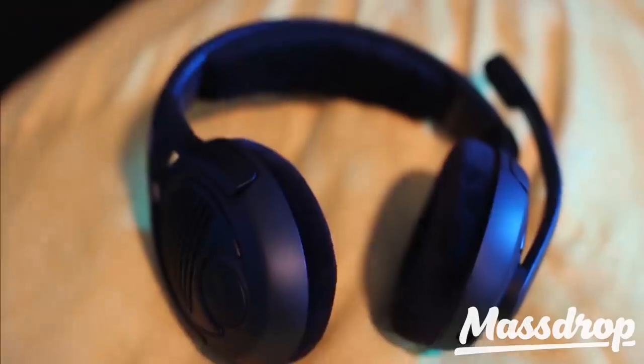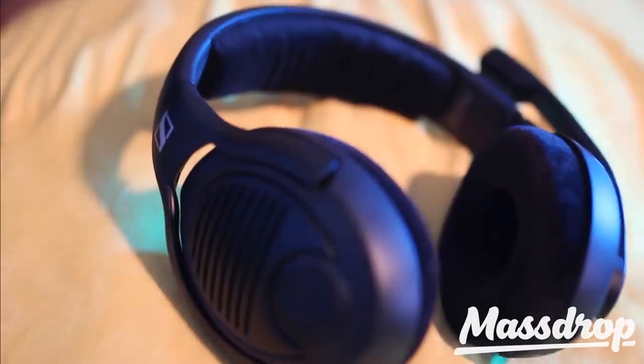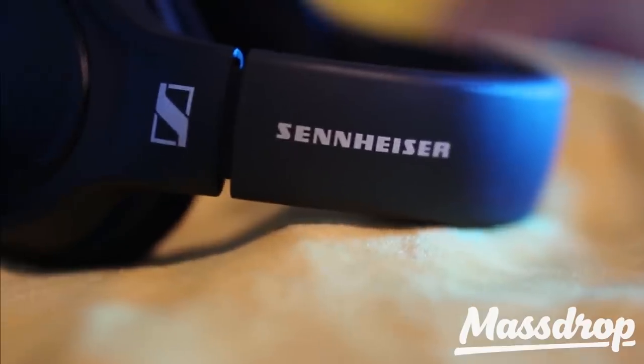Hey guys, today we're talking about my go-to gaming headset. If you're looking for a gaming headset where you don't want to spend too much money, and you want something that has a good balance in terms of build quality, sound quality, microphone, and comfort, you've come to the right place. This is my favorite new gaming headset to show you guys — it's the Sennheiser PC37X.